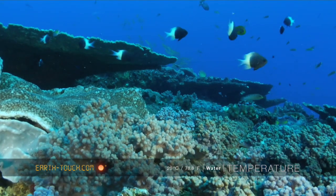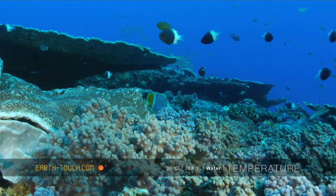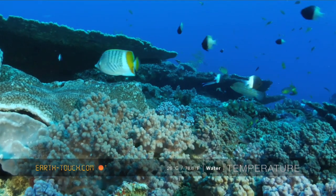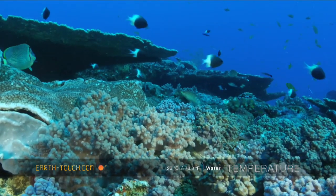This reef is full of hard and soft corals, just an amazing amount of fish — chevron butterfly fish, chocolate dips.